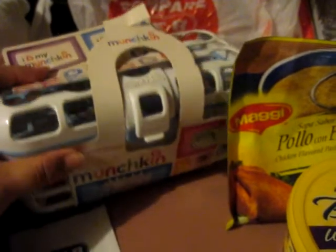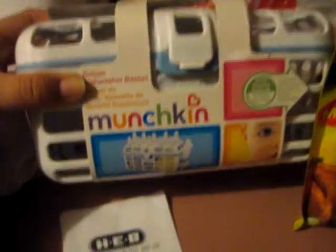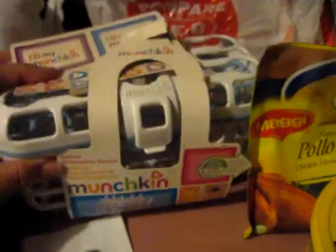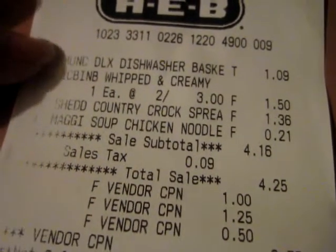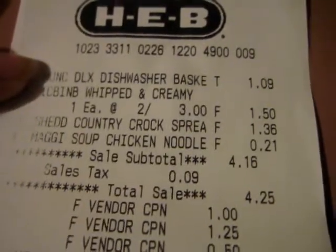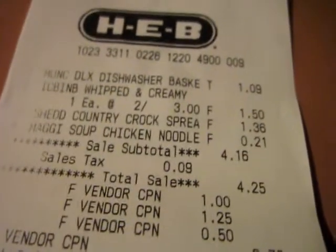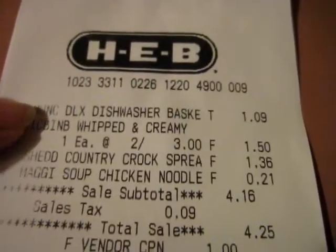Then in the clearance section, the one baby item I thought was worth buying without a coupon was this Munchkin Deluxe Dishwasher Basket — it was $1.09. Let me show you the receipt. We've never used a dishwasher basket before, but for a dollar I guess we'd try it out. You just put the nipples in the top layer and the other baby things in the bottom. We'll try it out.